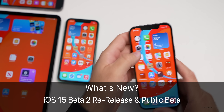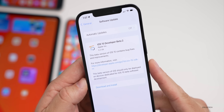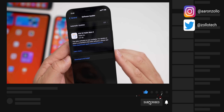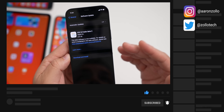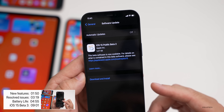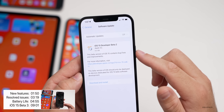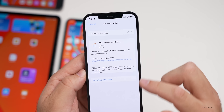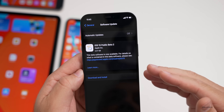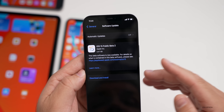Apple re-released iOS 15 beta 2 to developers with a new build number because they released iOS 15 public beta 2. Apple had said this would be coming out in July, and they released it a day early. The public beta 2 now matches beta 2 of the developer beta, so when beta 3 comes out they won't need separate numbering — it'll just be beta 3, beta 4, and so on.